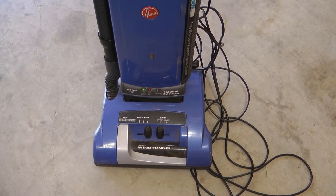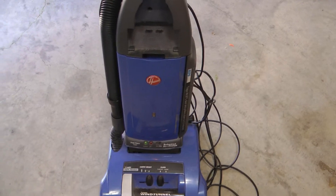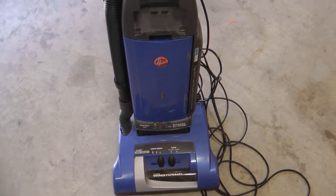This is our faithful Hoover Wind Tunnel. It served us many years. It was the number one rated vacuum by a consumer magazine — I'm sure you can figure out which one.